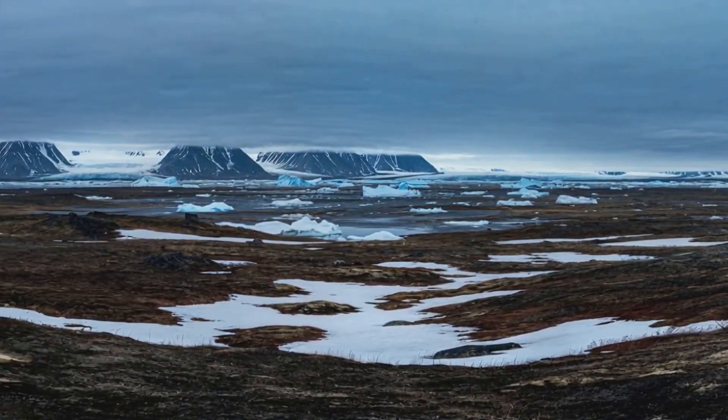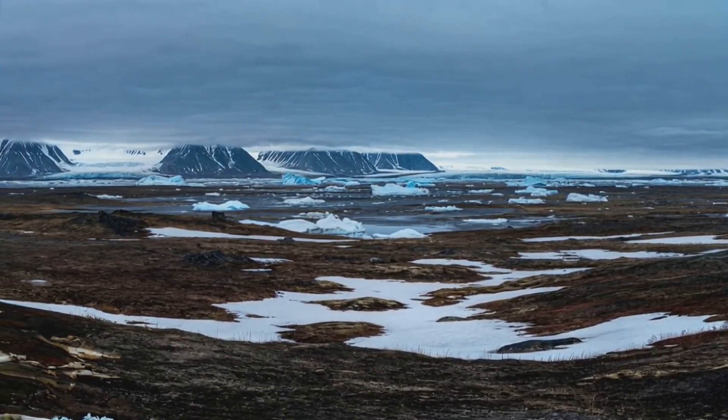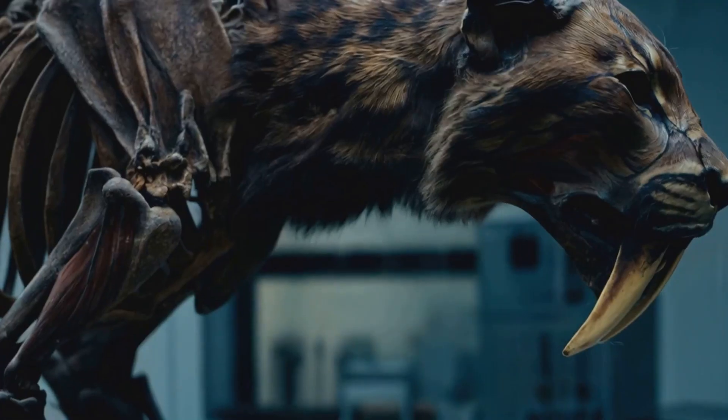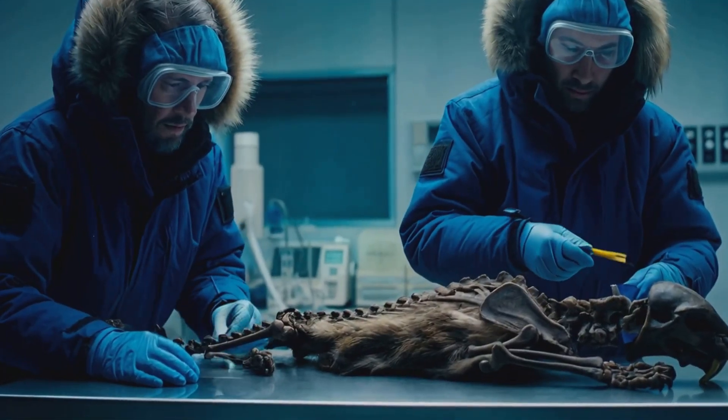I never thought I'd be standing here talking about a cat that's been frozen for over 35,000 years, but that's exactly what's happened. For the first time ever, scientists have pulled a mummified saber-toothed cat out of the Arctic permafrost.